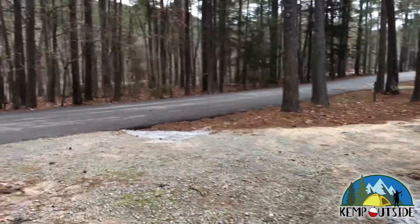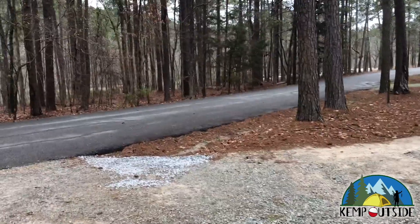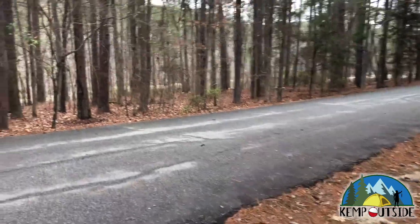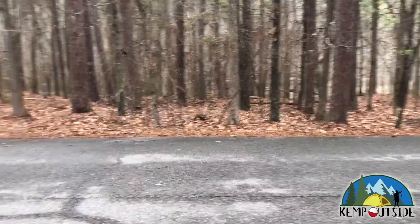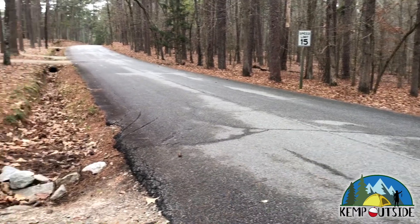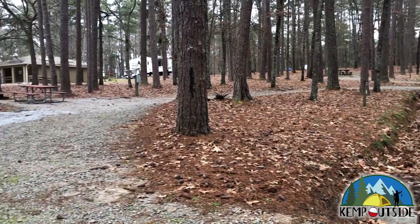As you can see, the exit of this site shares the driveway with the entrance to the site next to it. And you're going to want to be aware of the little dip here between the campsites and the main road. It's not as bad as other sites, but some are really deep and you certainly don't want to get a trailer tire off the road and damage your trailer.